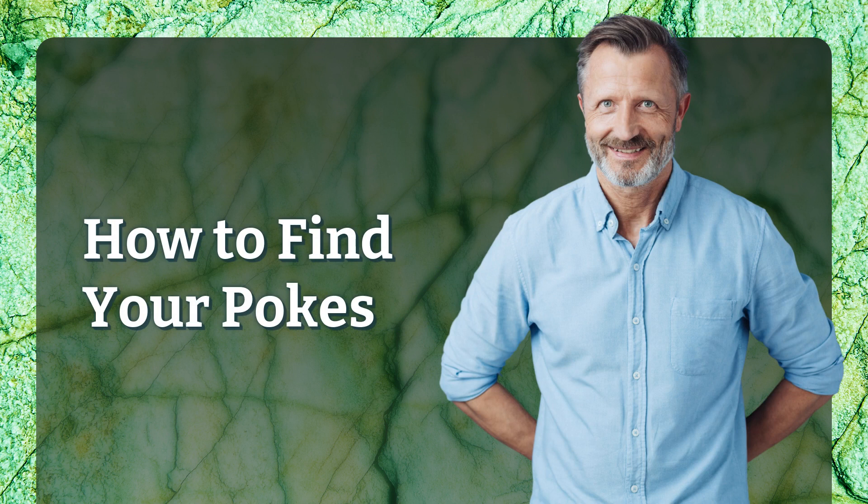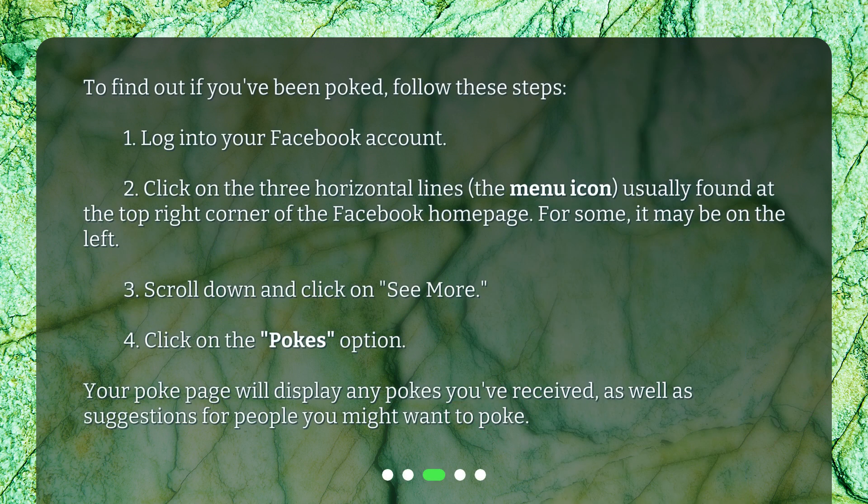How to find your pokes: To find out if you've been poked, follow these steps. 1. Log into your Facebook account. 2. Click on the three horizontal lines — the menu icon — usually found at the top right corner of the Facebook homepage. For some, it may be on the left. 3. Scroll down and click on 'See More.' 4. Click on the 'Pokes' option. Your poke page will display any pokes you've received, as well as suggestions for people you might want to poke.